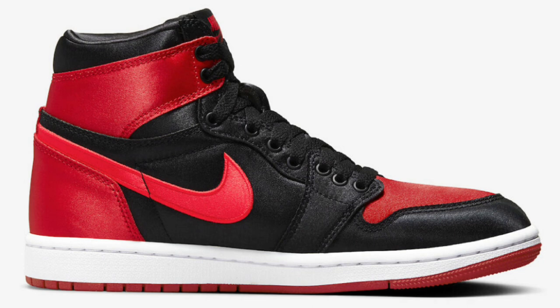If you were wondering, these do not come in extended sizes. It's a women's exclusive shoe, and if you wear over a 10 and a half, you're just out of luck.